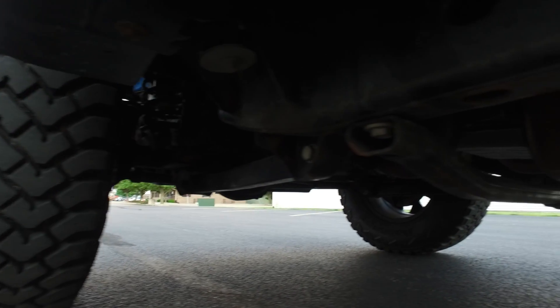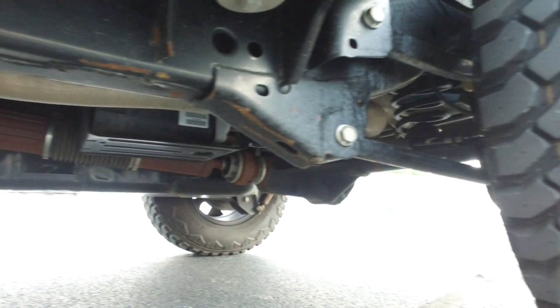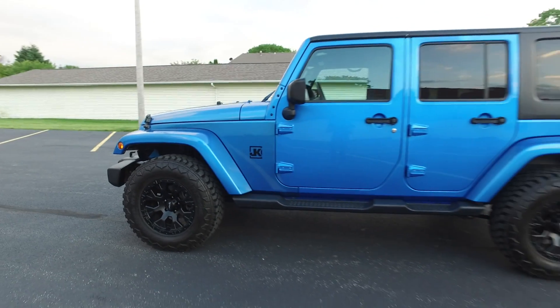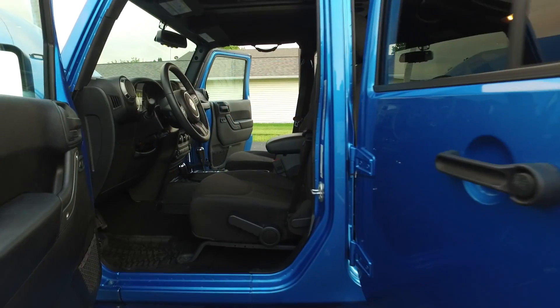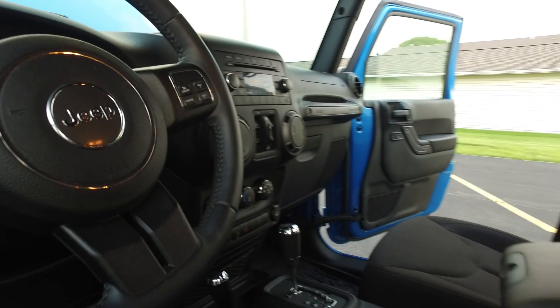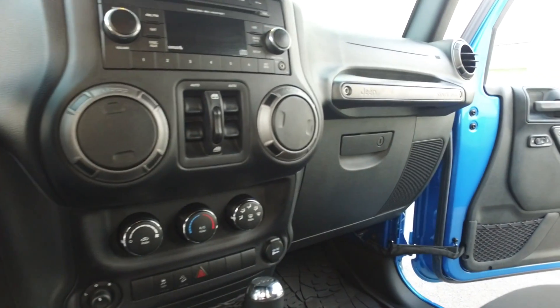Of course, drop down and I'll show you everything underneath here. Pretty new Jeep, so it's super super clean, as to be expected. On to the interior of this Jeep — absolutely awesome, awesome condition, still like new in here.